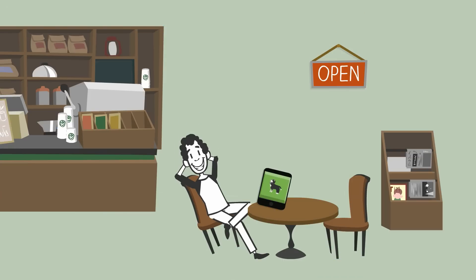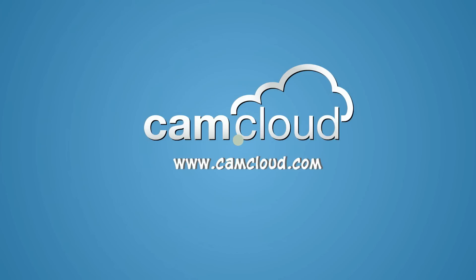Thanks to CamCloud, Ed now has the peace of mind he needs with the price and convenience he deserves. So visit camcloud.com today and try it yourself for free.